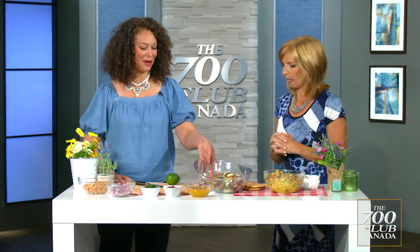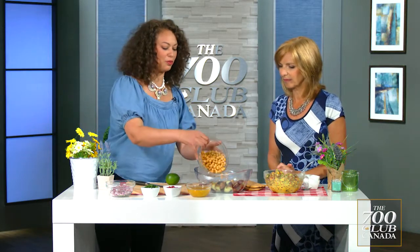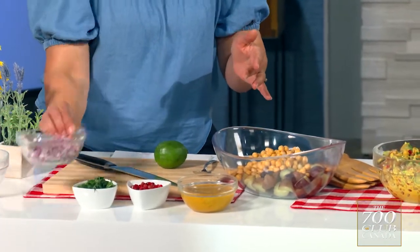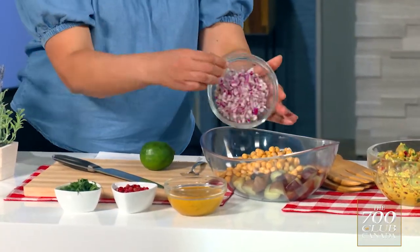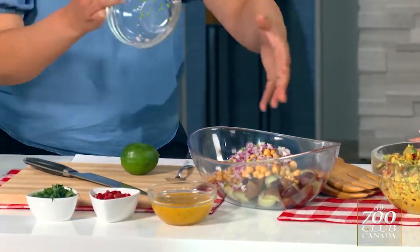So I have baby potatoes here that I parboiled, and some chickpeas. Chickpeas are a great source of protein, high in fibre. I have some chopped red onion and green chilli. I'm smelling them — it's beautiful! The green chilli: you don't have to use it if you're heat sensitive, but it just adds a little punch and a little extra flavour.